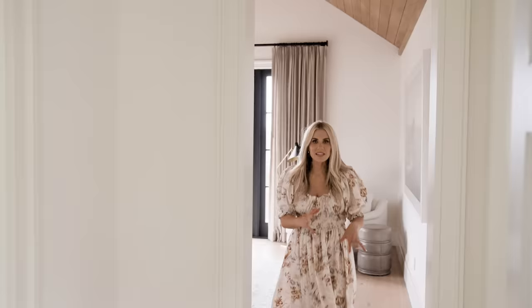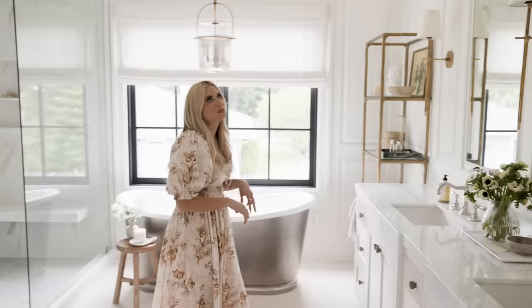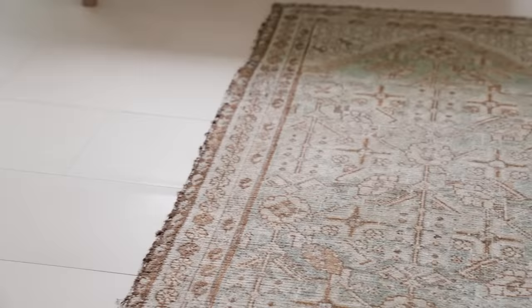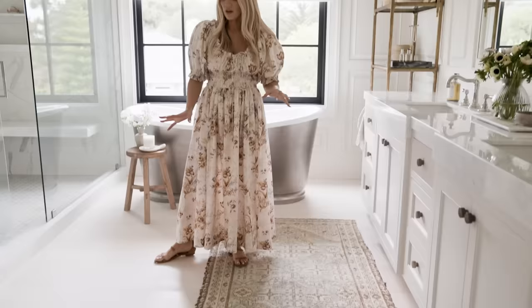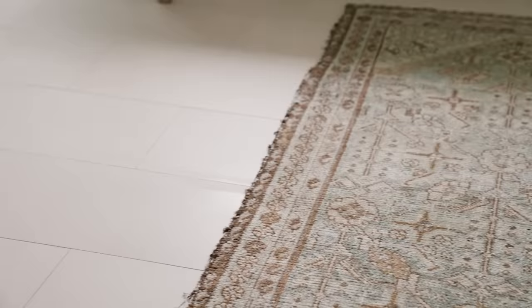Up next, we have the primary bathroom — a really beautiful, calming space. We started with these smooth limestone floors and it was all about mixing creams and warm whites, then some greens in the rug. This vintage rug ties all of those tones together really nicely.